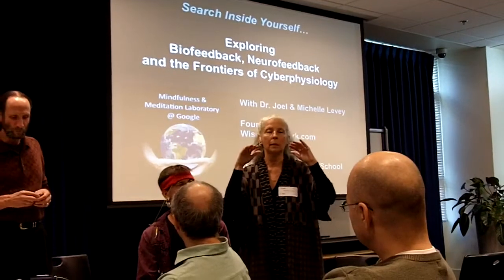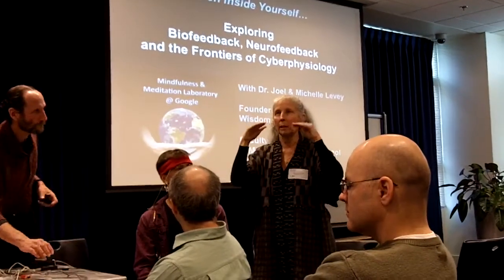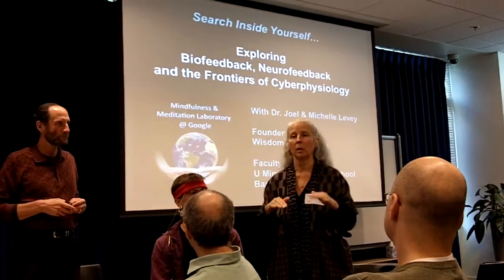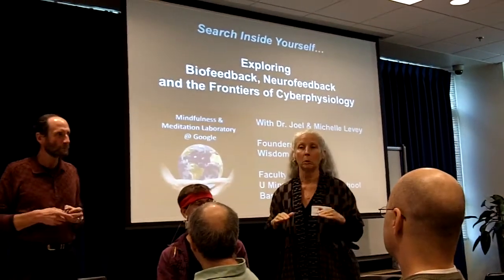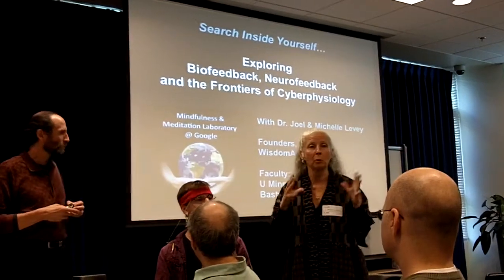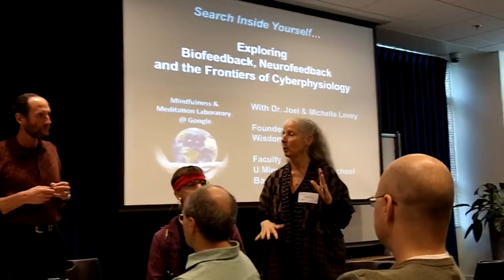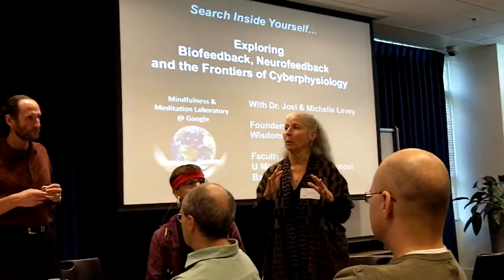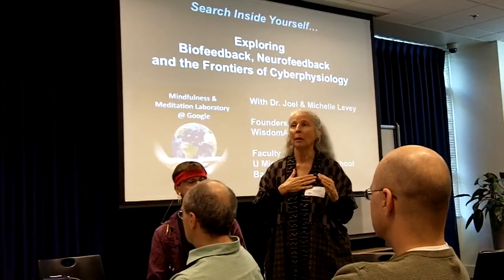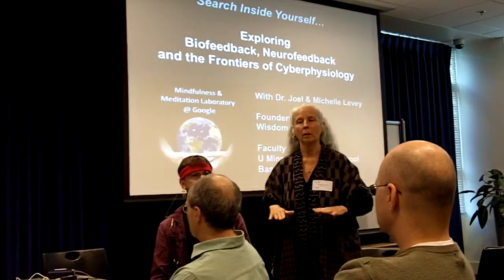In the mindfulness and meditation laboratory, we're learning to deepen our awareness to a more subtle level — to pick up whispers and cues of tension before they give us screaming headaches, and to become aware of heartbeat, pulse, and breath on a subtler level.